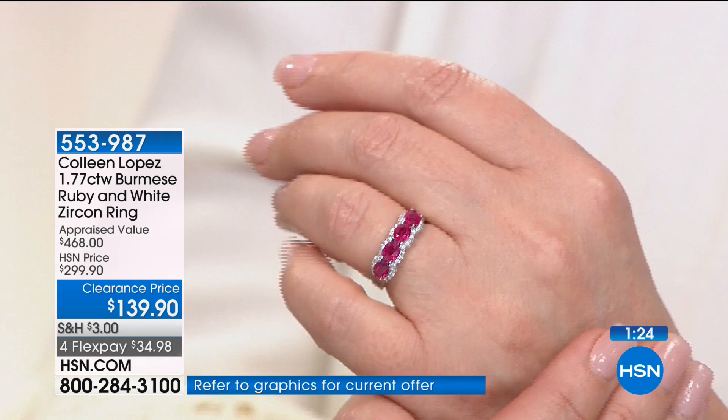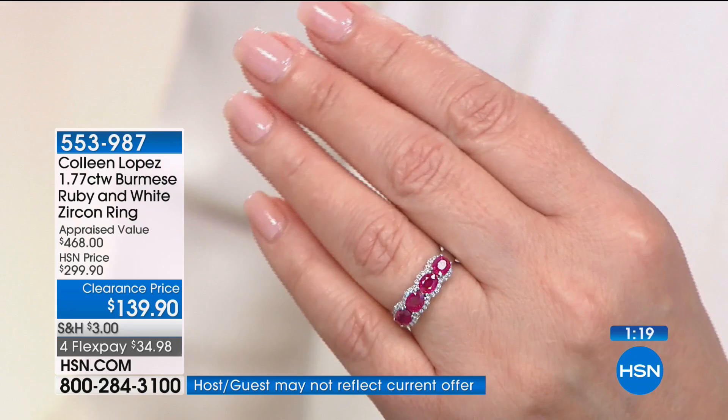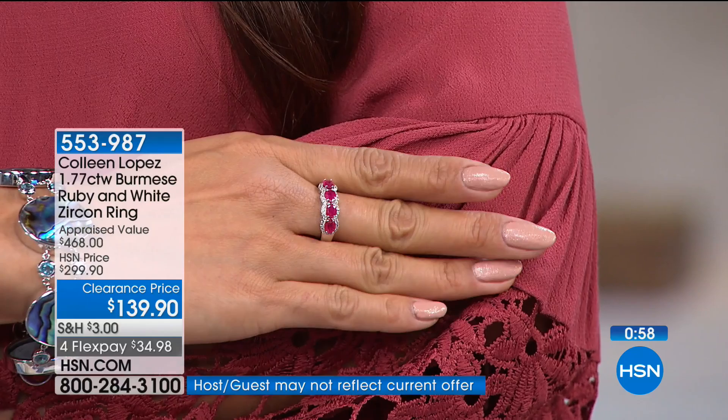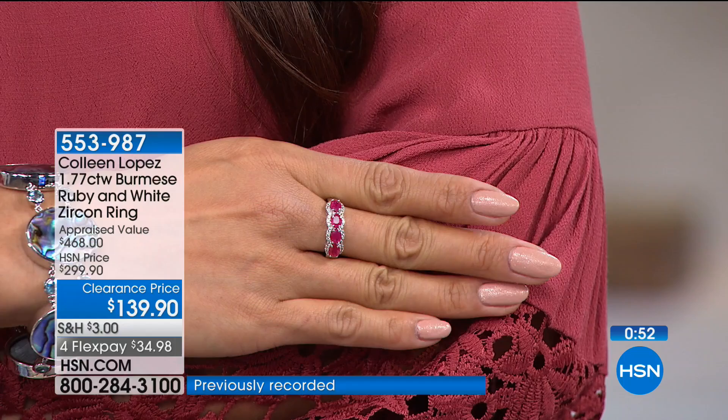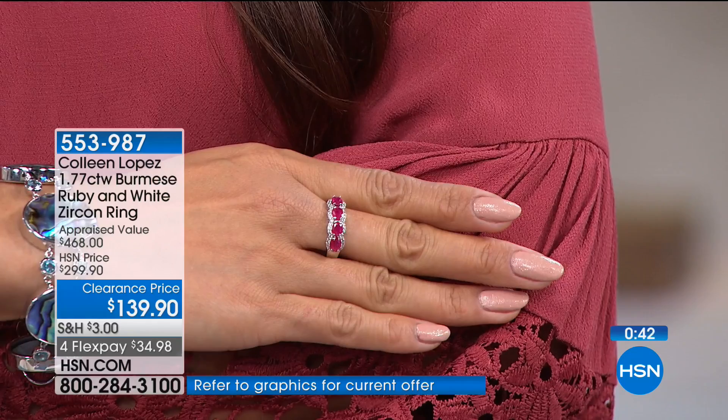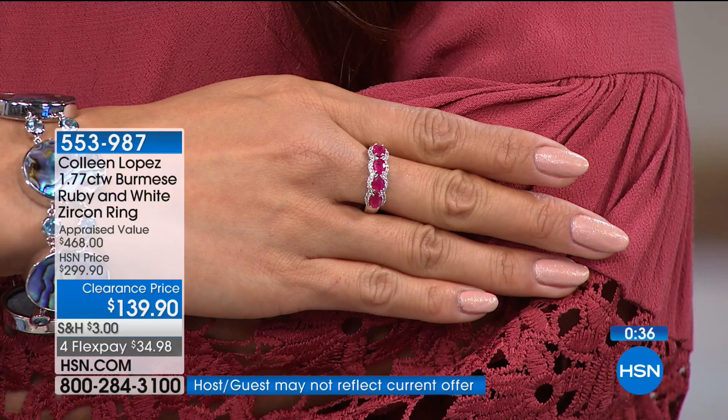Whether you just love gems or collect them, many of you might choose to wear this as a right-hand anniversary ring. With Valentine's Day coming up next month, this is the passion stone — the universal symbol of love in the gem world. There's no mistaking a Burmese ruby: set it next to any other ruby from anywhere in the world, and the Burmese ruby jumps out. It's been at its lowest price ever, plus free shipping, on FlexPay — a rare treat for your wardrobe.